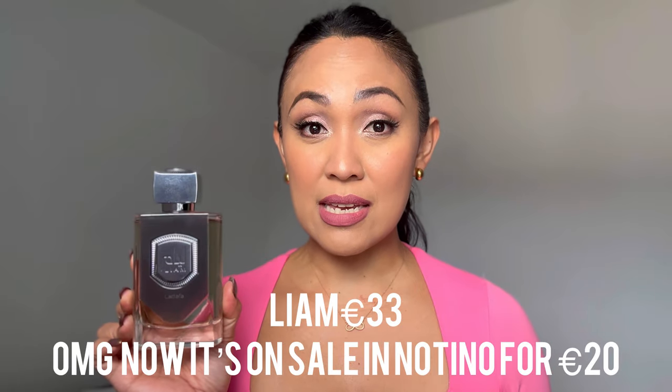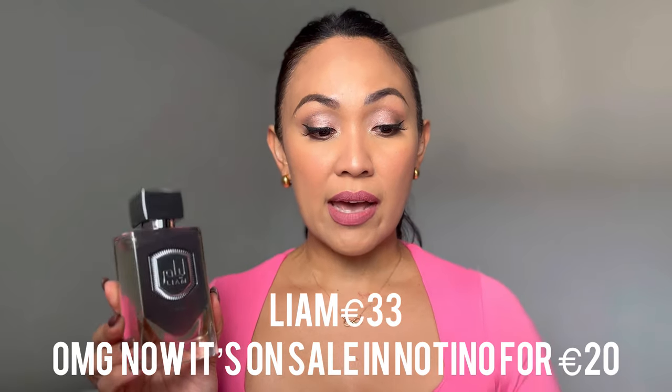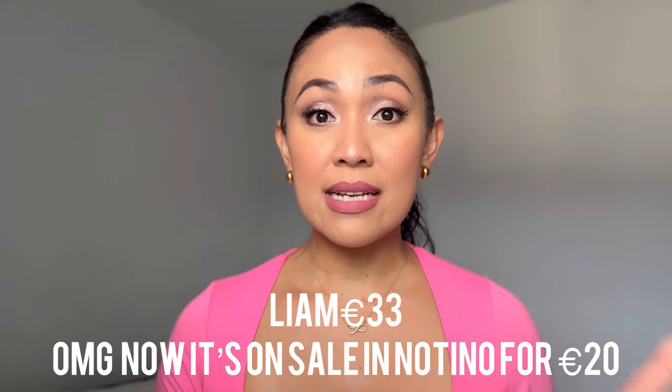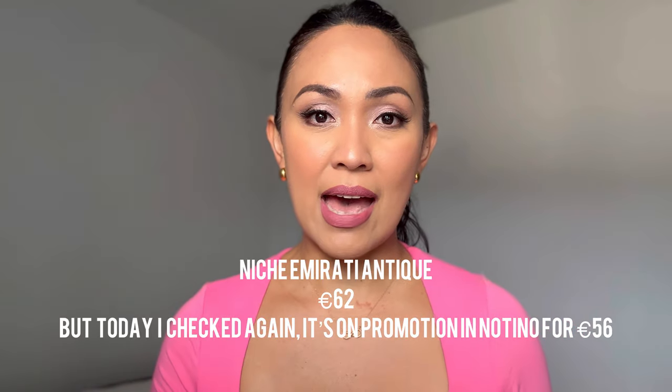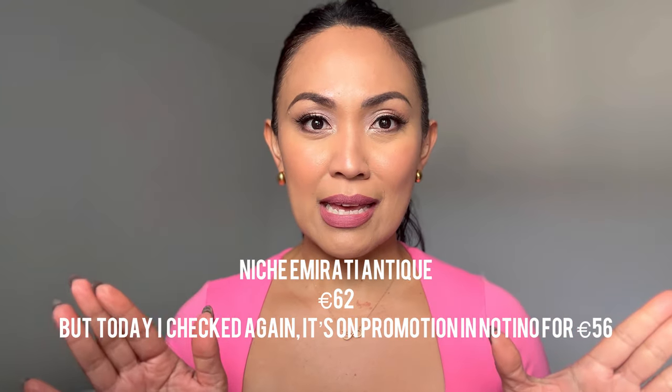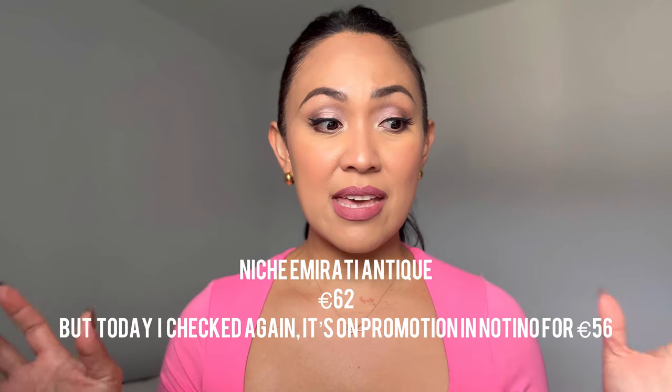When it comes to price, I'm going to talk about prices here in Europe, because I'm based in Portugal. Liam costs around 33 euros on Notino, while the Emirati Antique costs around 62 euros — so it's double the price, and I think it's the same milliliter as well. Now let's start talking about the fragrances, starting with Liam.